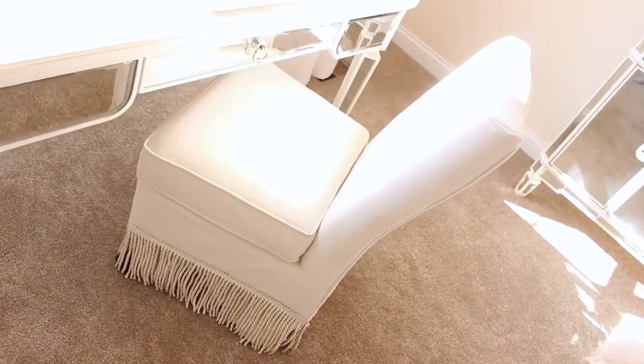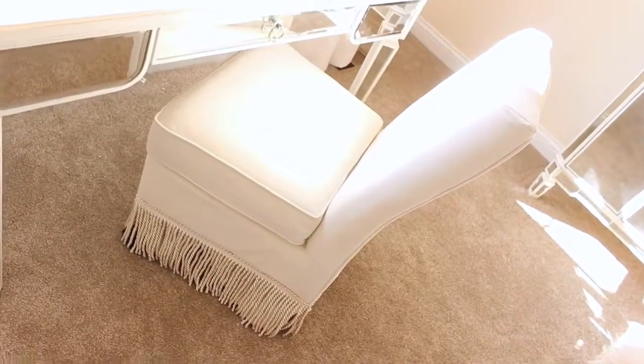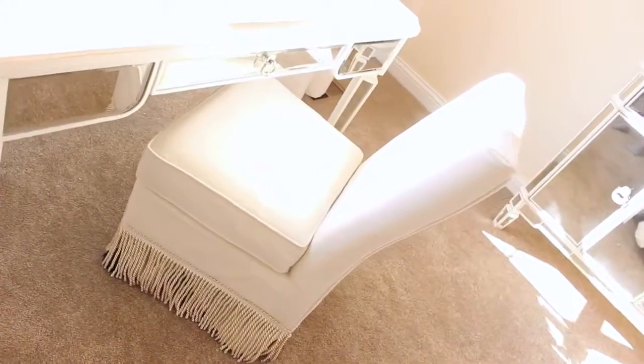This is my vanity chair — I found it somewhere online and I'll link it below if I can find it. I just thought it was super cute and it's also extremely comfortable to sit in, so I love it. Now I will show you guys my everyday makeup in the drawer.